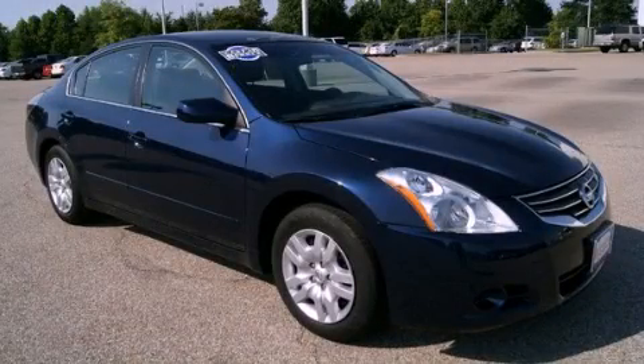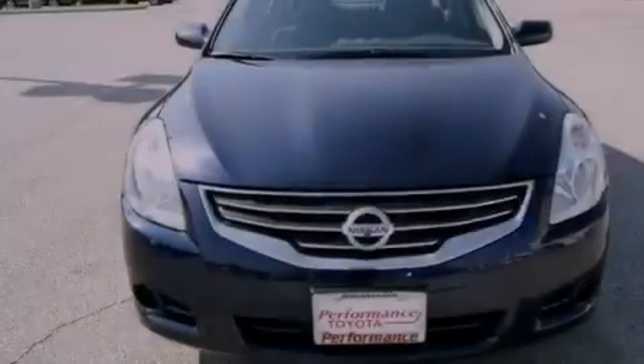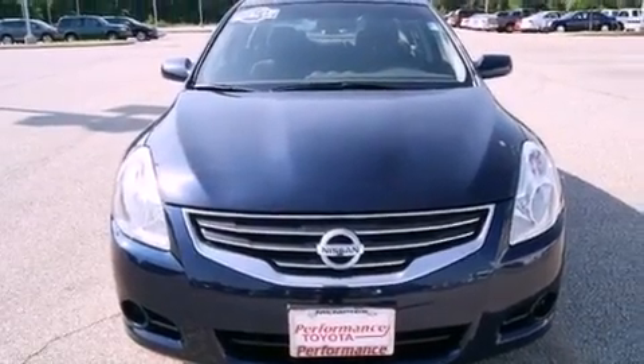This is a 2010 Nissan Altima. It features a 2.5-liter four-cylinder engine and an automatic transmission.